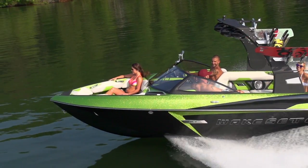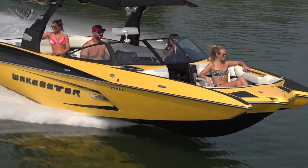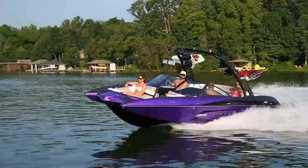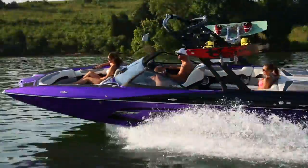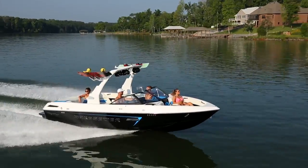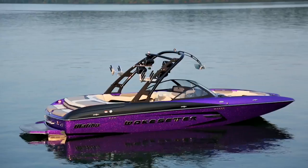Typical I.O. problems like bow rise are a non-issue in a Malibu. Even hulls like the wide nose design prone to bow rise in other brands are engineered out of the Malibu line with a cab forward layout that counteracts bow rise, giving you a perfectly unobstructed view the entire way down the lake.